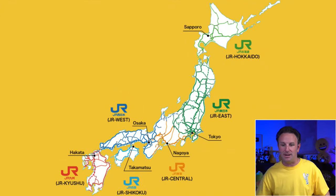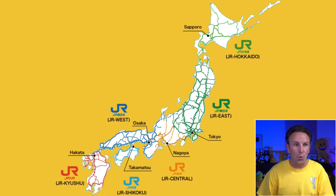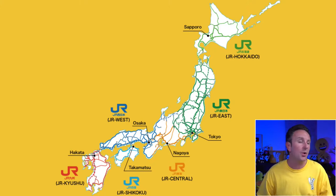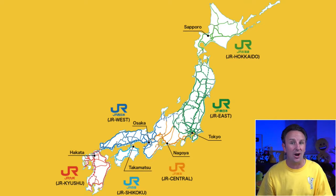Now I want to talk about some of the companies that operate trains within Japan. The main operator is called JR or Japan Railways. It's actually not one company — it's six different companies broken down by geographic region: JR East, which covers Tokyo; JR Hokkaido in the north; JR Central; JR Shikoku; JR West; and JR Kyushu.